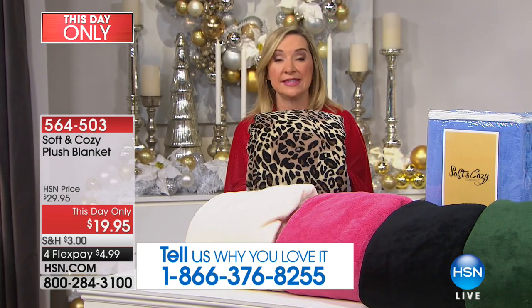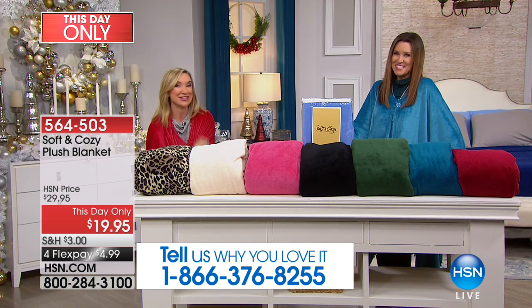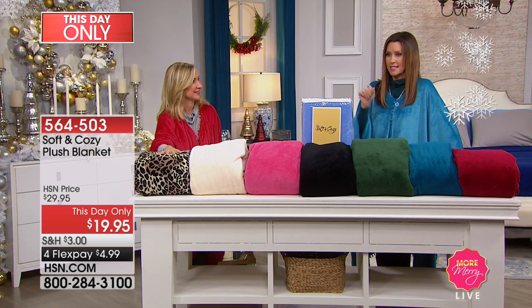This is the best blanket, bar none. It's the softest, it's warmth without weight, and we have lots of colors. You're the first to see it, so you have your choice of colors and in your own perfect size — $4.99.